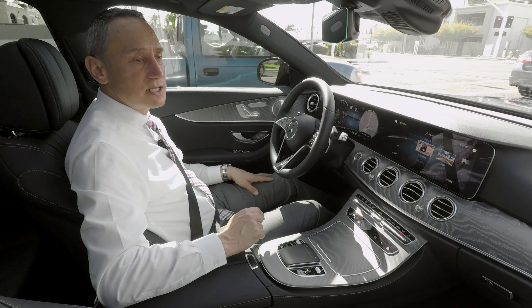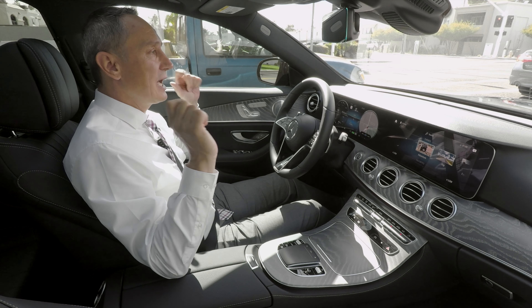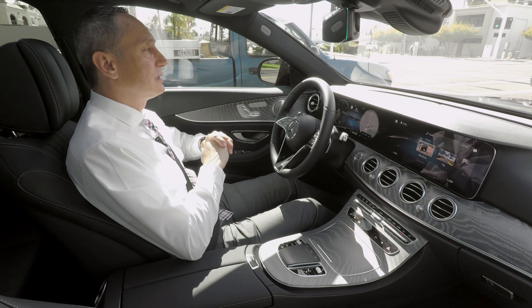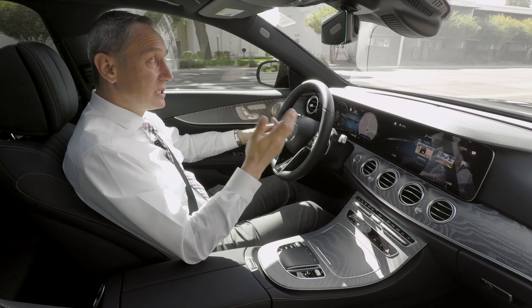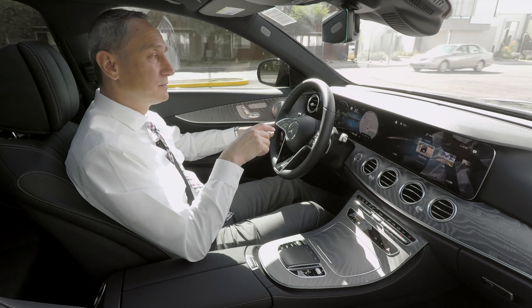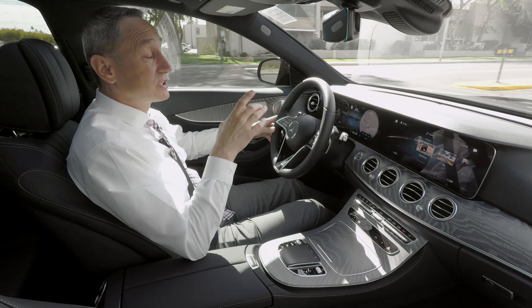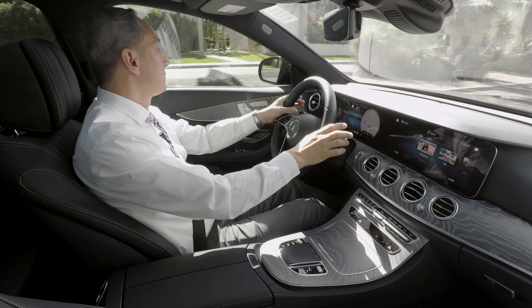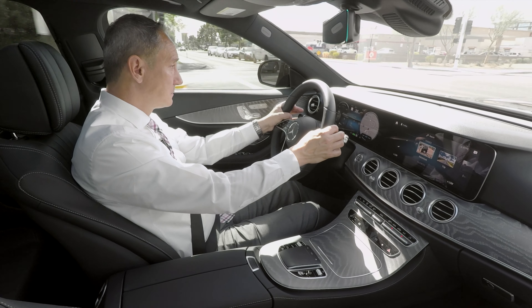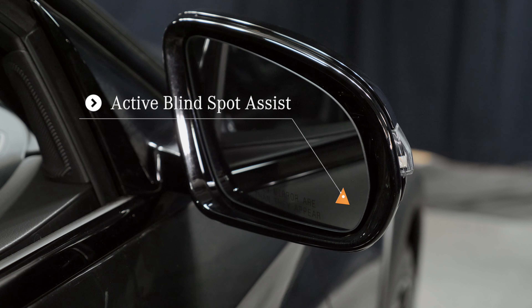This vehicle is also equipped with the Driver Assistance Package. It has Active Blind Spot Assist and Active Lane Keeping Assist. It will recognize pedestrians in front, recognize vehicles, and give you a warning — and if you don't react at all, the vehicle will brake for you. Active Brake Assist comes as a standard feature. Blind Spot Assist is also standard. When a vehicle is in your blind spot, you get a red triangle indicator, and if you try to move into that lane and get too close, it will start beeping.